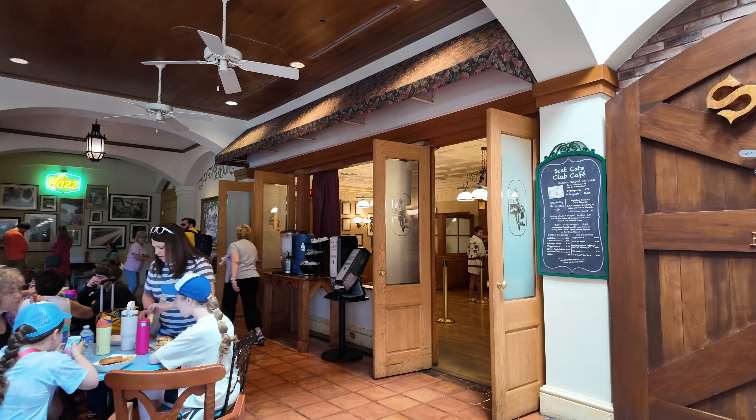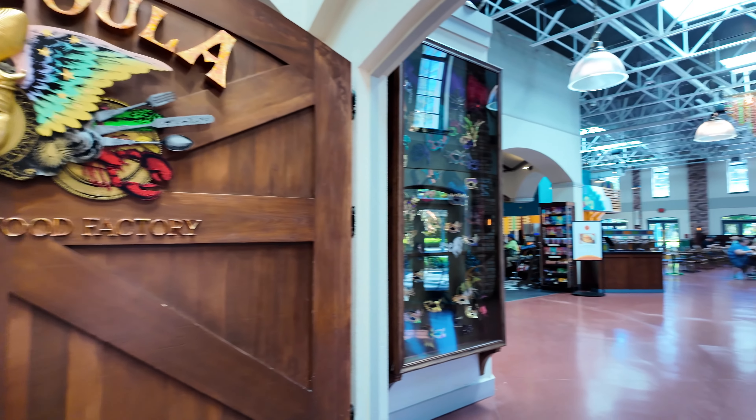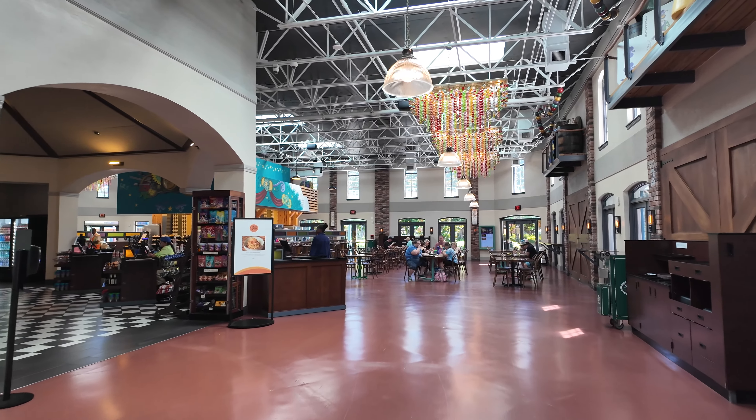Continuing down from the Scat Cat Club Cafe we will find the Sassagoula Floatworks and Food Factory. This is the resort's quick service location where you can find breakfast, lunch, dinner, and even snack items.